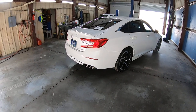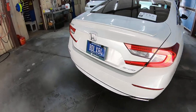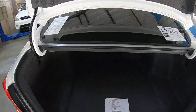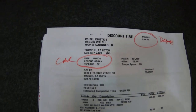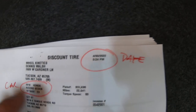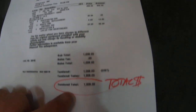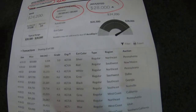Let me pop the trunk here — I've got some paperwork to show you. First of all, here's the invoice for the tires. Bought at 4:30 on Friday afternoon for the 2018 Accord. Paid $1,008. There'll be a link in the ad for you to see that.